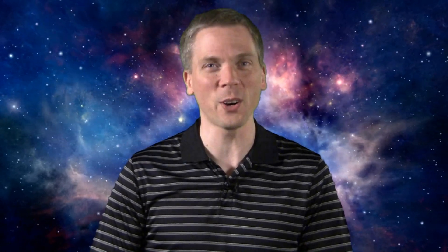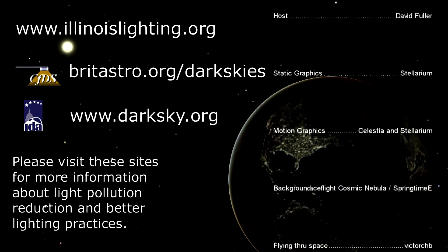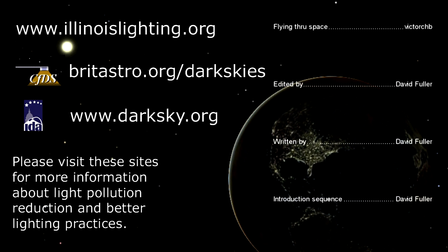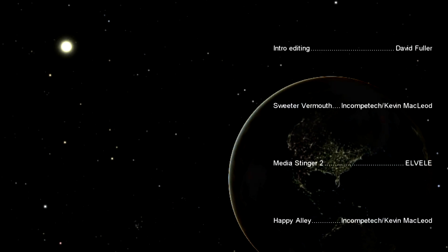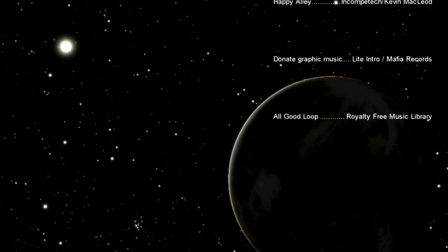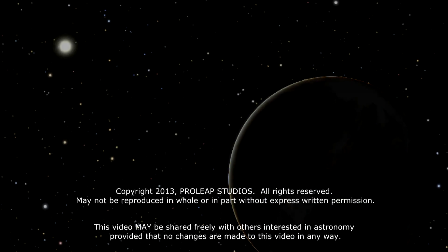That's all for this week. Keep your eyes in the sky and your outdoor lights aimed down so we can all see what's up. I'm David Fuller, wishing you clear and dark skies.